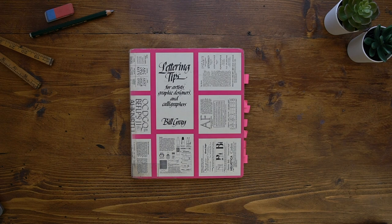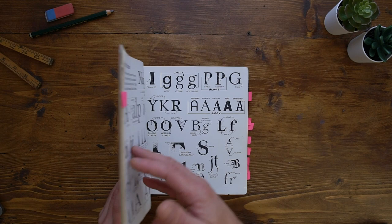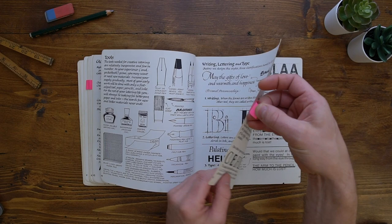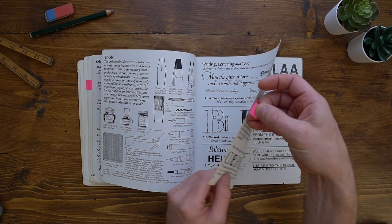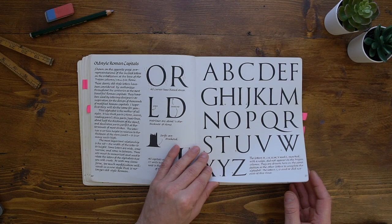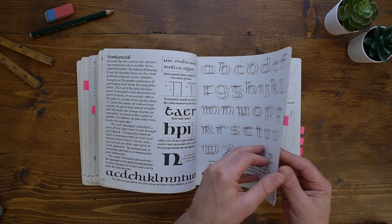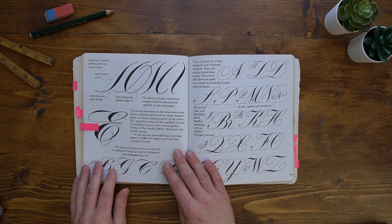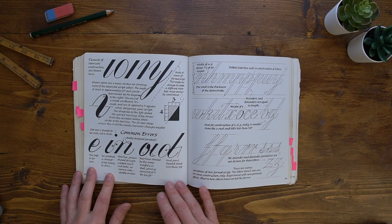And number five is Lettering Tips for Artists, Graphic Designers and Calligraphers by Bill Gray. This book may be nearly 40 years old, but I still find it really useful when it comes to lettering. It's quite similar to the Speedball Textbooks but goes into a little bit more depth. It starts off with the makeup of each letter and then looks at spacing, tools, construction — starting with Roman capitals. It does a lot on Roman capitals; in fact quite a lot of this book's foundation is Roman capitals. It even gets quite geeky into the geometric drawings of those letters. Then it goes into formal script and how to construct those letters, giving some tips on common issues you might come up with.